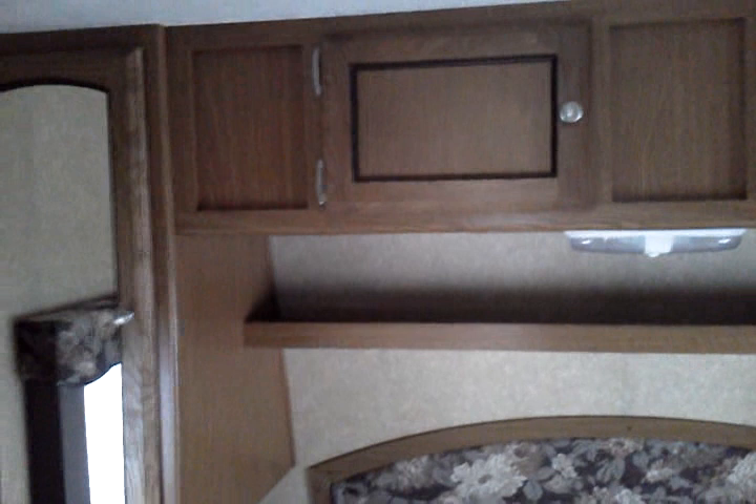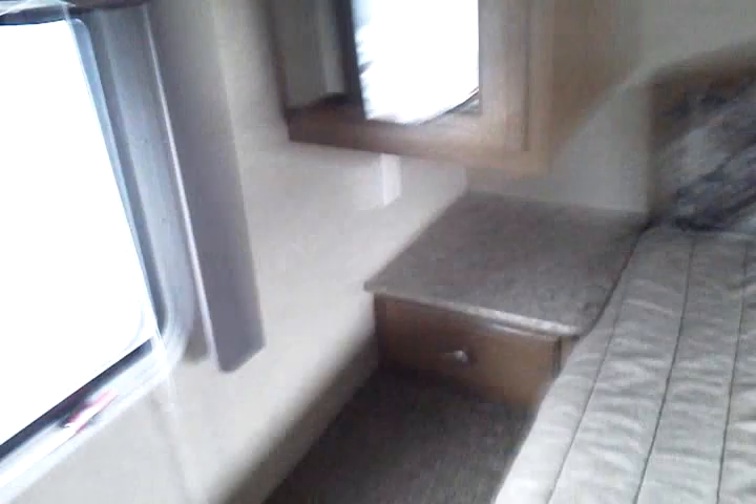Up in the bedroom area, you can see that we feature a full queen walk-around bed with nightstands on each side. Overhead hanging cabinets, storage cabinets, and a nightstand built into our headboard. This does also feature a padded headboard. Both nightstands have pull-out drawers and electrical outlets on both sides. And of course, our emergency escape window.